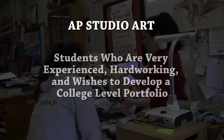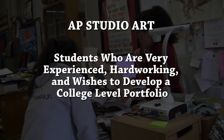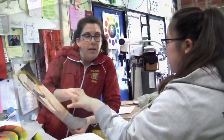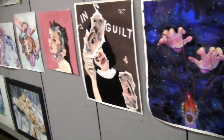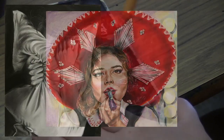AP Studio Art is a rigorous class for the very experienced and hard-working art student who wishes to make a college-level portfolio. You must already have a strong foundation in a variety of art techniques and concepts. The emphasis is on development of design and composition, the ideation and realization of a 12-work concentration series, and demonstration of high-quality technical skill.